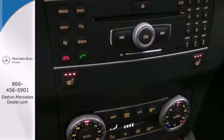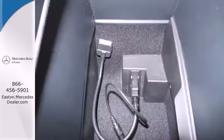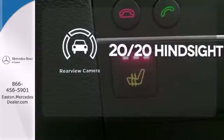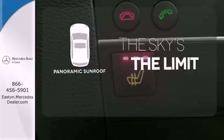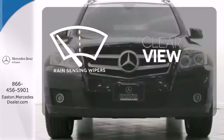It also has wireless phone connectivity, a refrigerated glove box, and steering wheel radio controls. See objects previously out of sight with the rear view camera. Let even more of the outside in with a panoramic sunroof. Keep your attention where it's needed and let the rain sensing wipers maintain a clear view.